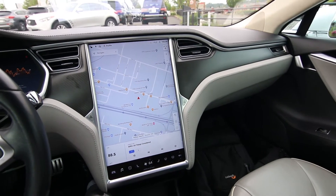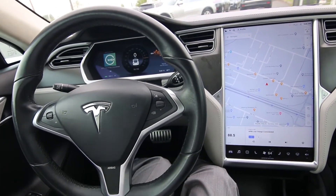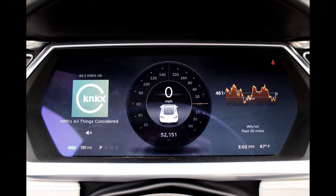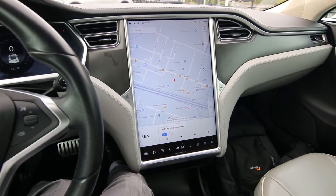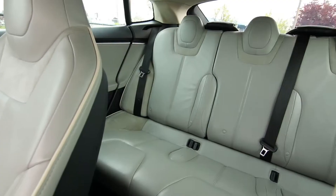This beautiful Tesla Model S only has 52,152 miles. It's a relatively local, one-owner, clean Carfax vehicle from the Oregon area. I actually purchased this from Tesla at the auction.